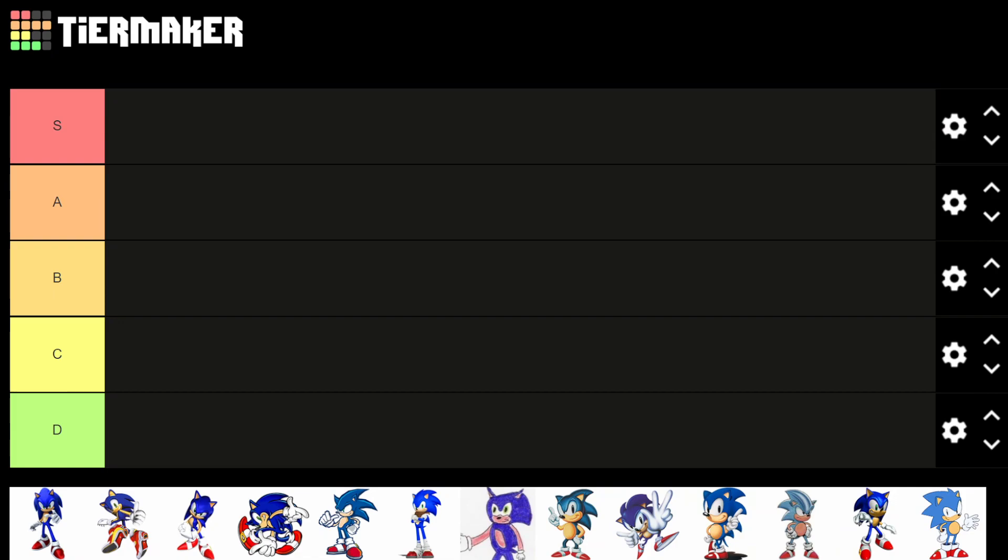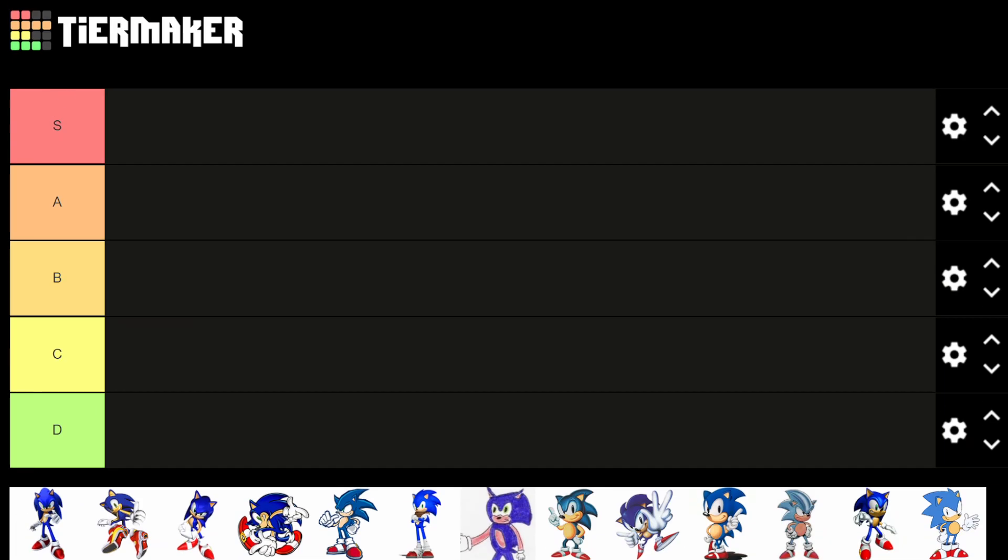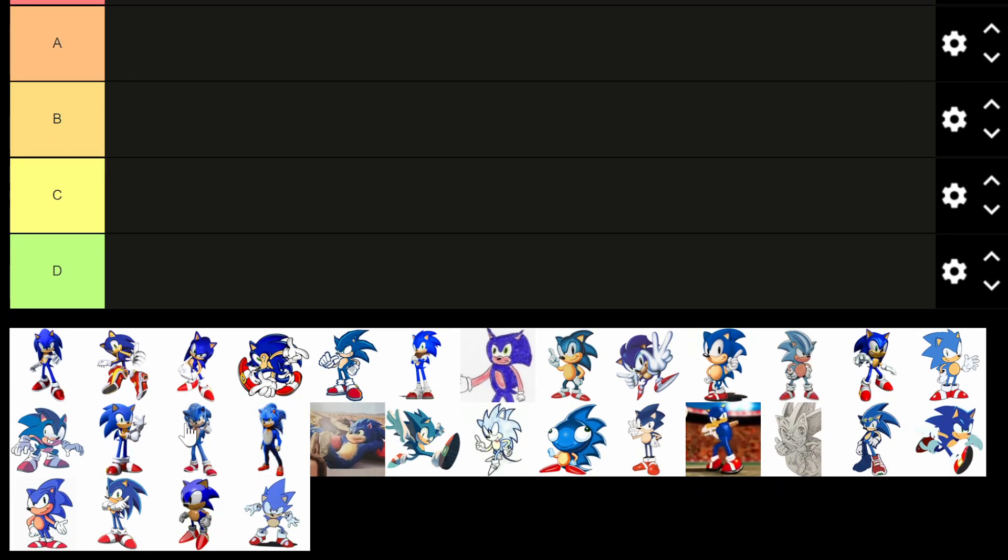The guy who makes random tier lists is back today with another random one. We're talking about Sonic the Hedgehog — different versions of him over the years, from not only video games, TV and movie adaptations, but also some really weird drawings. We're going to rank these on a scale of S to D tier, with C tier being about the average, and we'll add an F tier if we need to.